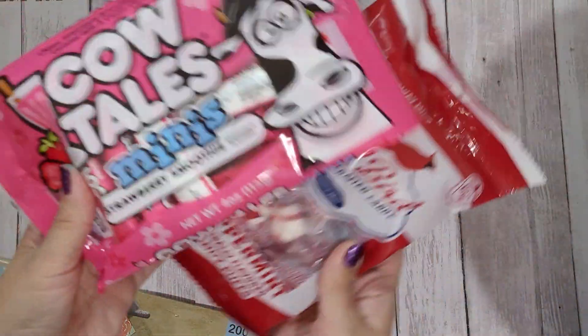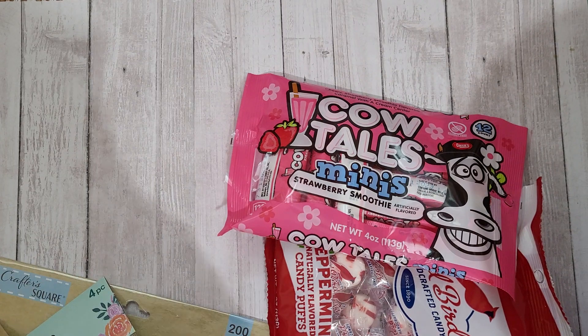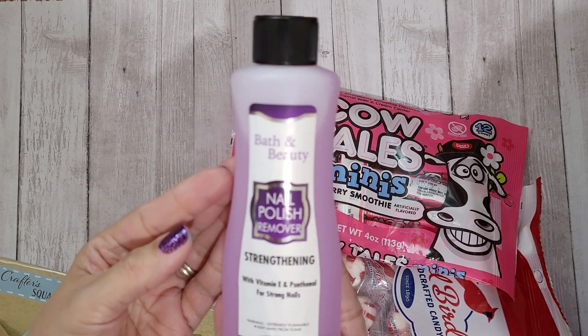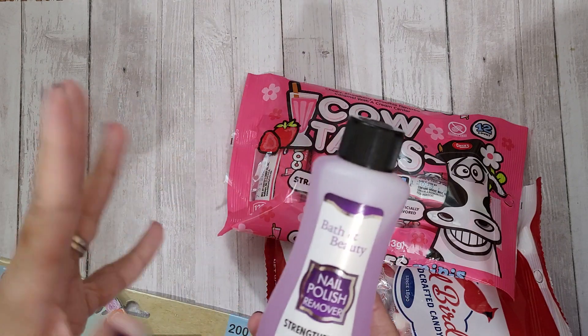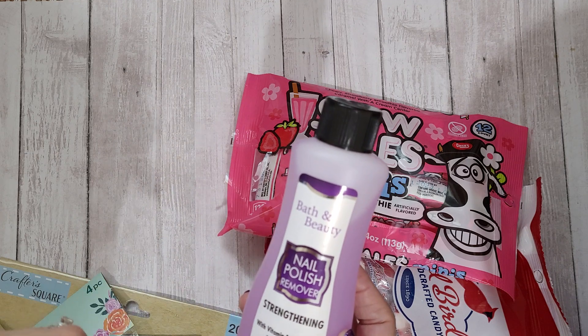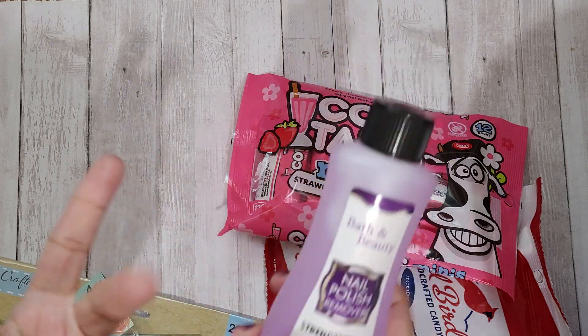Everything's a dollar twenty-five now. I also picked up nail polish remover — this is a new small size. I haven't seen the larger ones they used to have. Lately they've been downsizing I guess, but just regular boring stuff for my stash.